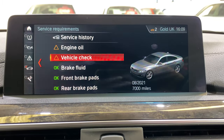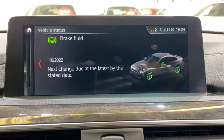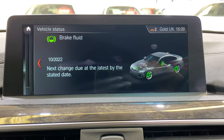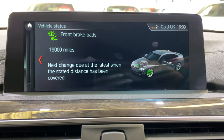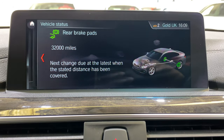The brake fluid is not due till next year — the first one is done at three years, and then every two years after that. So that's all as it should be. Front pads have 19,000 miles remaining and rear pads have 32,000.